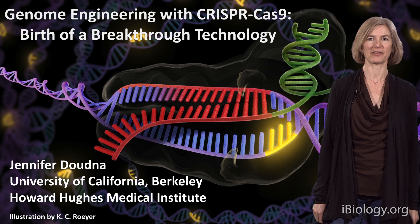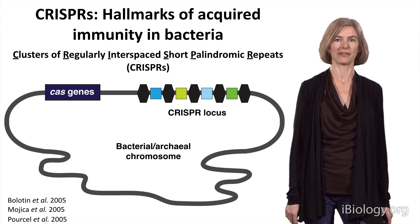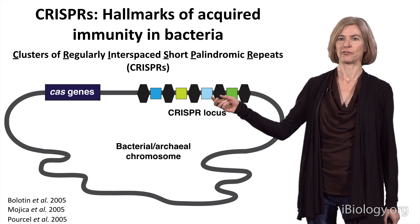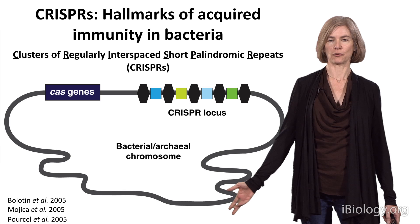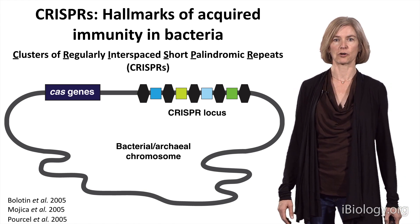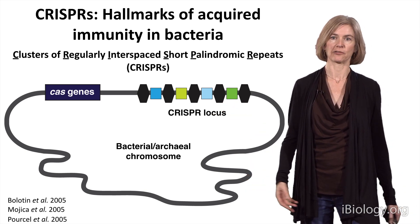This story starts with a bacterial immune system — understanding how bacteria fight off a viral infection. It turns out that a lot of bacteria have in their chromosome a sequence of repeats, shown here as black diamonds, that are interspaced with sequences derived from viruses. These had been noticed by microbiologists sequencing bacterial genomes, but nobody knew their function until it was noticed they tend to occur with a series of genes that often encode proteins with homology to enzymes that do things like DNA repair.